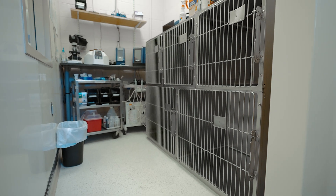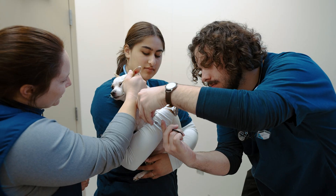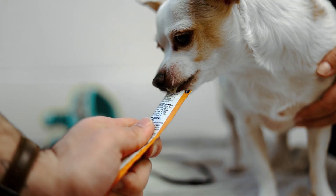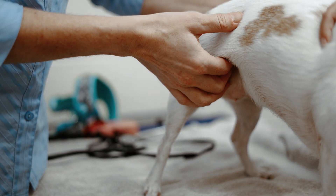The Paws Clinic sits within the veterinary technology program here at UNH, which is a two-year associate degree program. Our teaching philosophy is really to let the students be in charge of the entire process, with myself as a veterinarian and my colleague as a certified vet tech instructor to oversee all the work that they do.